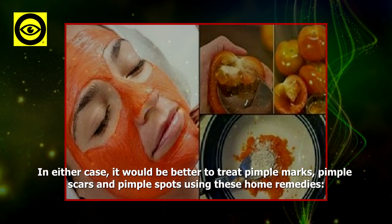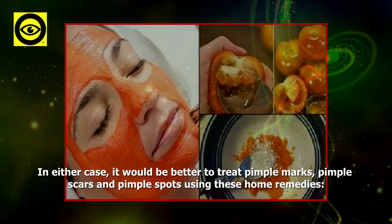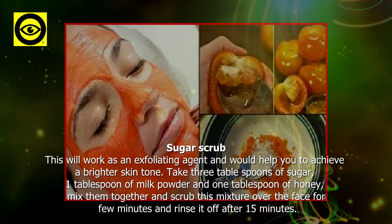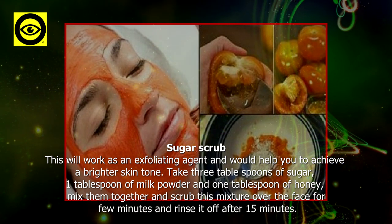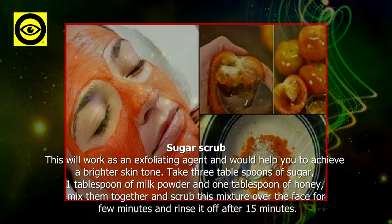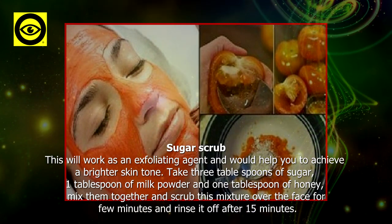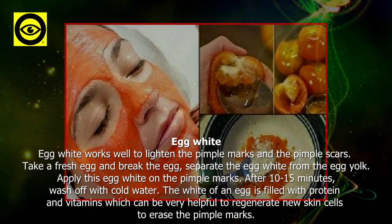Sugar scrub: this will work as an exfoliating agent and would help you achieve a brighter skin tone. Take three tablespoons of sugar, one tablespoon of milk powder, and one tablespoon of honey. Mix them together and scrub this mixture over the face for a few minutes, then rinse it off after 15 minutes.